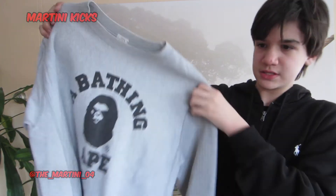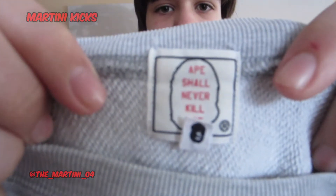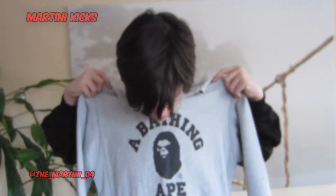It's a vintage Bape crewneck. You can tell that it's aged — I think anywhere between 2000 and 2005, based on that 'Ape Shall Never Kill Ape' tag and the size medium down there. I think this will fit because Bape runs kind of small.